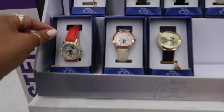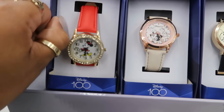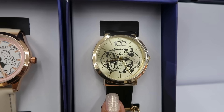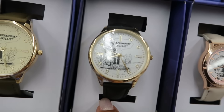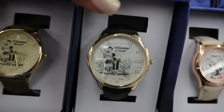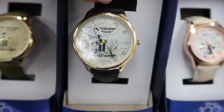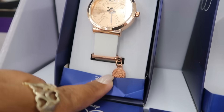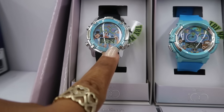They do have a few watches — $13. That one is Steamboat Willie. I like this one right here — that one is cute. It's a black band and it also comes in this green color up here. This one has a little charm. Or you have these over here.